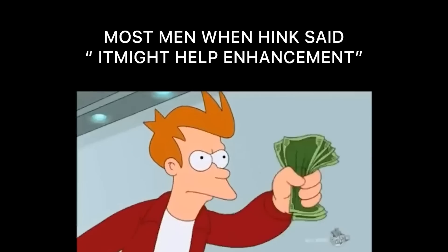Shut up and take my money! You know I love my rat studies. These poor rats — and these poor doctors over there pumping up little rats.